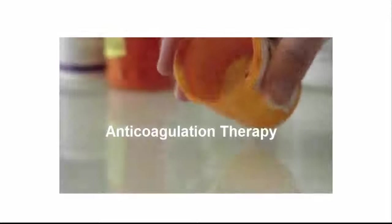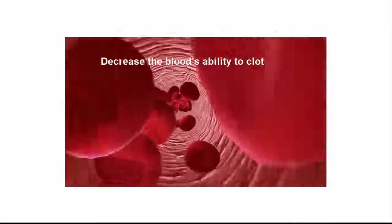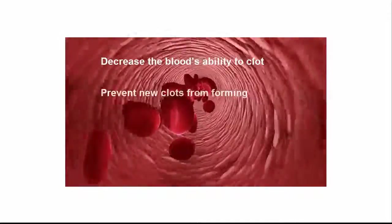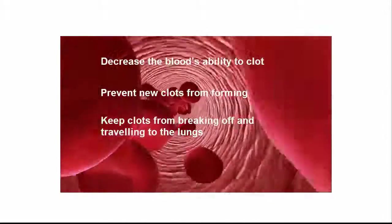Anticoagulation therapy, commonly referred to as blood thinners, is frequently used. These blood thinning medications decrease the blood's ability to clot, prevent new clots from forming, and can keep clots from breaking off and traveling to the lungs.